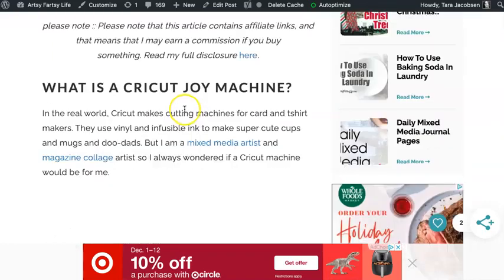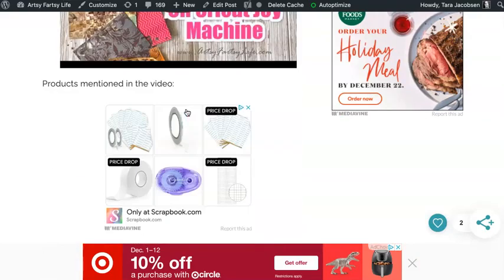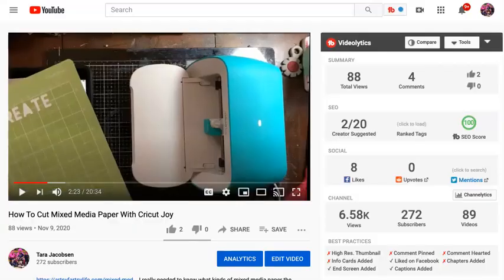So that Cricut Joy machine costs like $169, but if somebody buys it through my affiliate link — if you come down here, there's my affiliate link to those Joy products. But what if you don't have a blog?